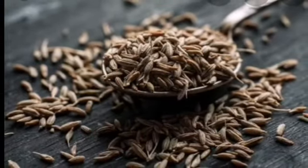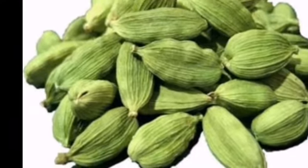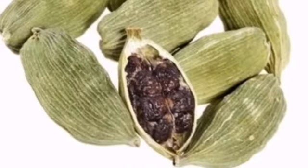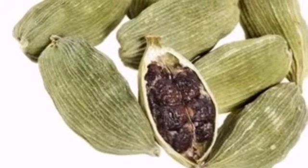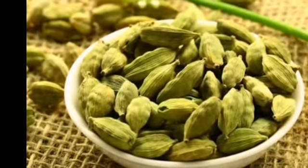Number four is cardamom. It is more of a herb rather than a spice. It comes in two varieties — one is large and the other one is small.